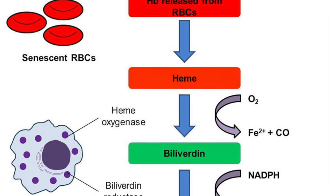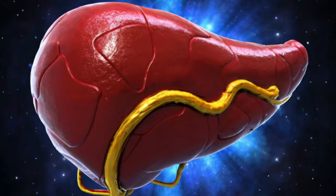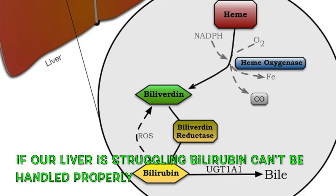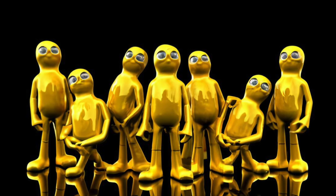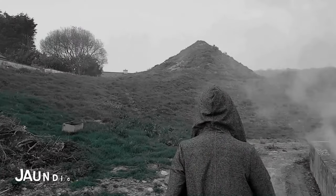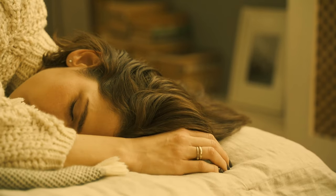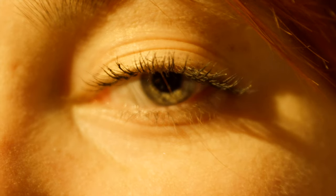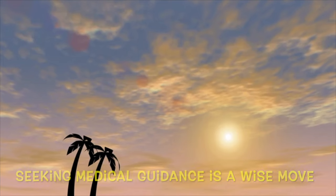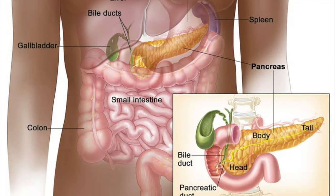Bilirubin is a natural byproduct of old red blood cell breakdown. Ordinarily, our liver swoops in to process and eliminate it through bile. But if our liver is struggling, bilirubin can't be handled properly, causing it to build up and manifest that distinct yellow color. In medical terms, jaundice is identified by heightened bilirubin levels in the blood — it's a red flag for an underlying liver issue, not a standalone condition. Note that jaundice is also a sign of pancreatic cancer.